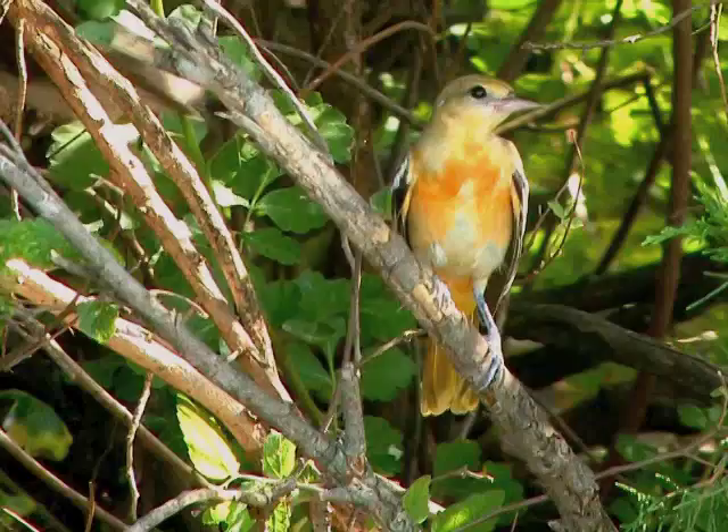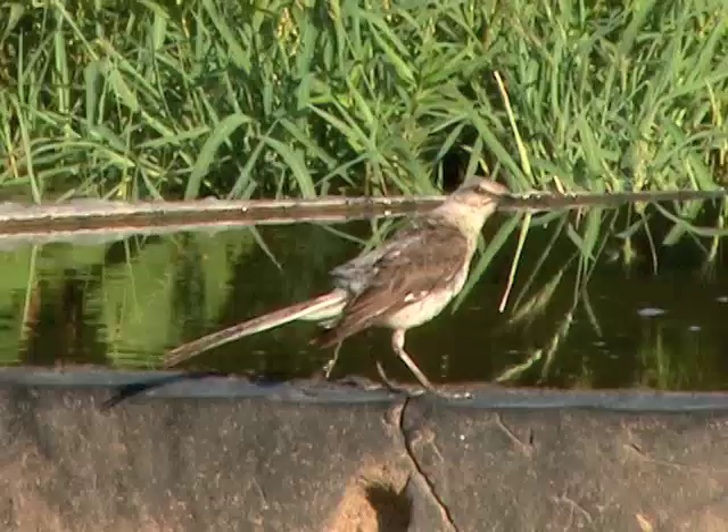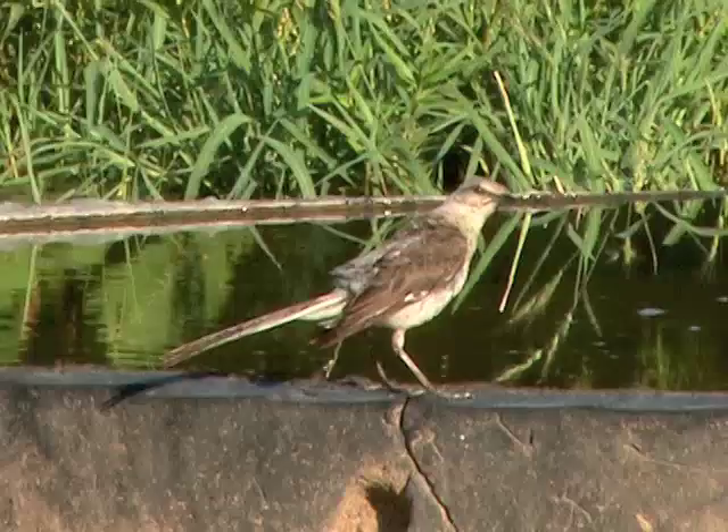Visit a KDWPT public land near you to watch a summer wildlife parade. A local pond or even a birdbath in a park can provide great encounters. But braving the heat to see wildlife in Kansas wild places is the best of it, where nature always adjusts, no matter the season. I'm Mike Blair for Kansas Wildlife, Parks and Tourism.